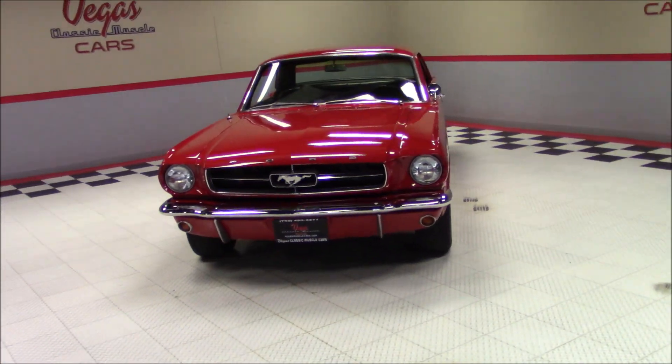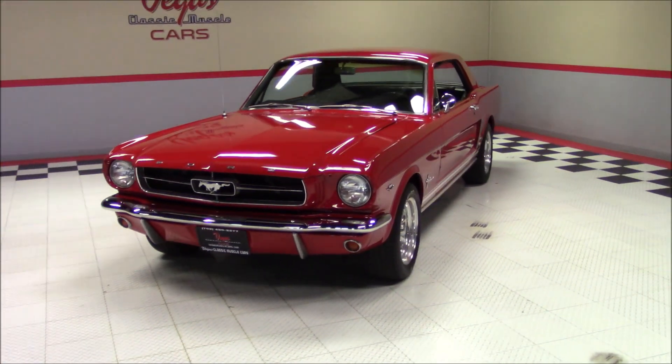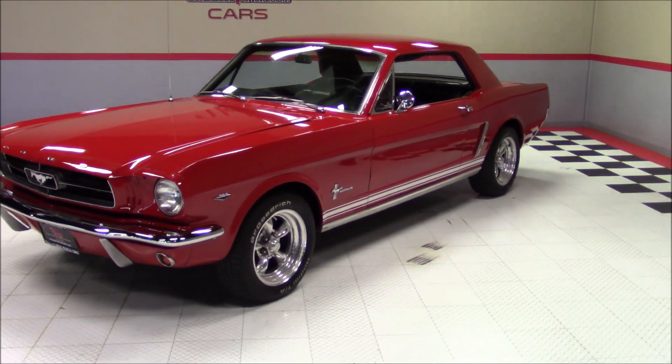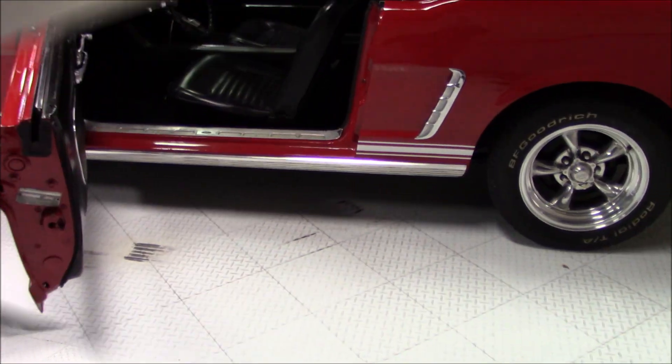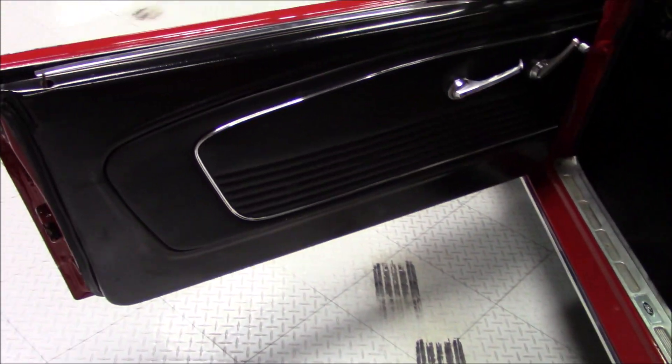As we walk around this Mustang, notice the great looking American Racing wheels with BF Goodrich tires. The interior is done in original styling and was done in black vinyl.